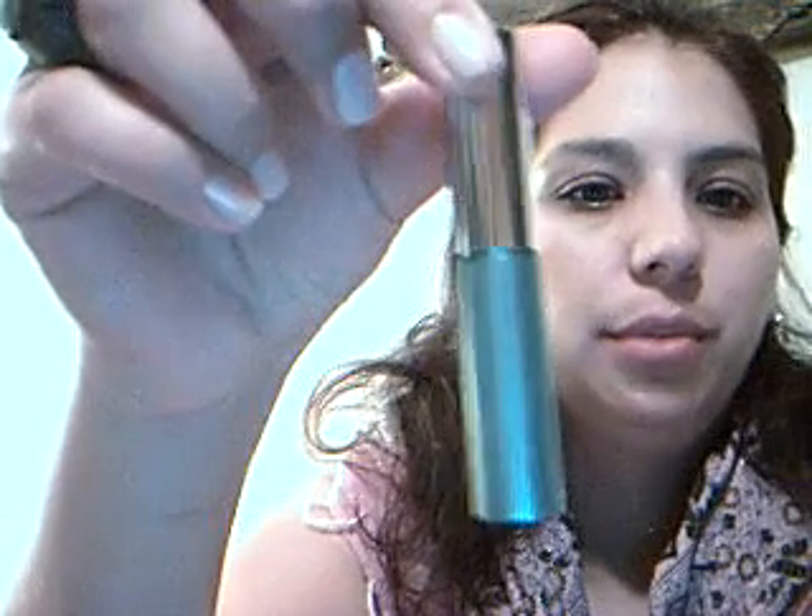Next up for mascara, my favorite one is the Clinique Lash Doubling Mascara — double volume in black. It's just a little sample because it came in a gift. Look at how beautiful — it gives such nice volume. I also bought the Colossal, the yellow tube, and I don't like it at all.